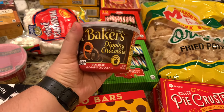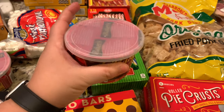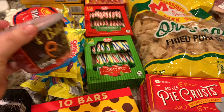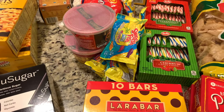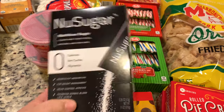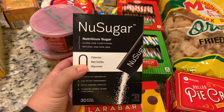The kids found Swedish fish — six for a dollar, so they grabbed six. Then I saw this Baker's dipping chocolate — I think you just melt it in the cup and dip pretzels or fruit. These were 99 cents and I grabbed two to try out.